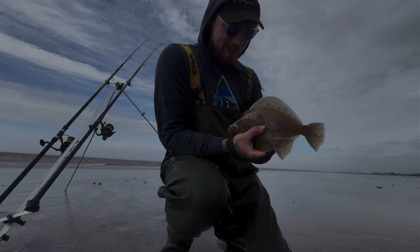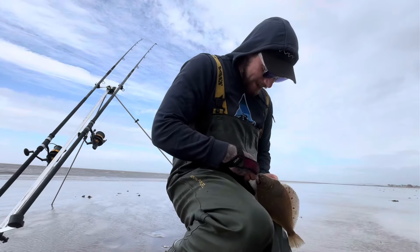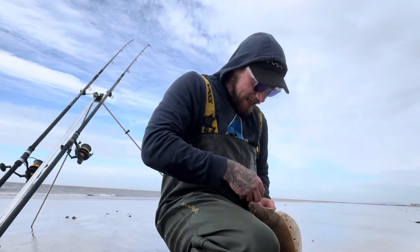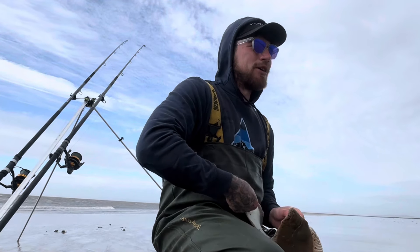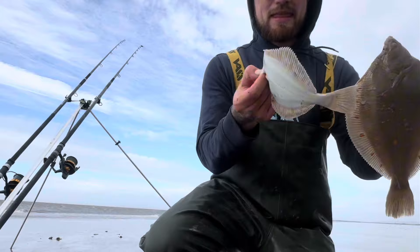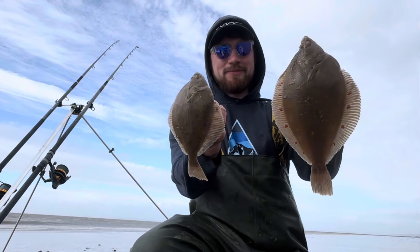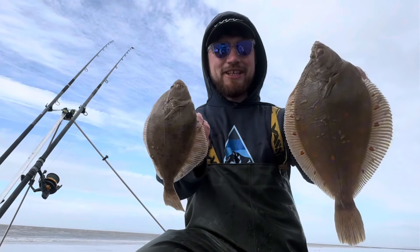Hello everyone, I wasn't expecting to catch a couple of these but I chucked a rod out for them anyway. We've got a couple of plaice here — I'm not actually making a video today, I just came out to fish and enjoy myself, no camera equipment. Look at that, two of them. Get these guys back — cheers everyone.